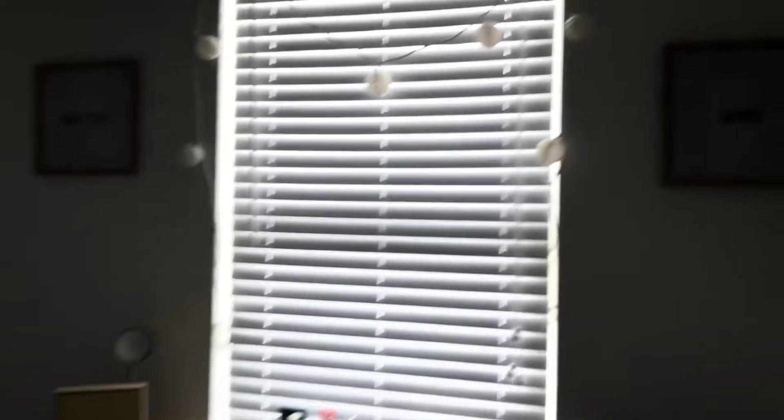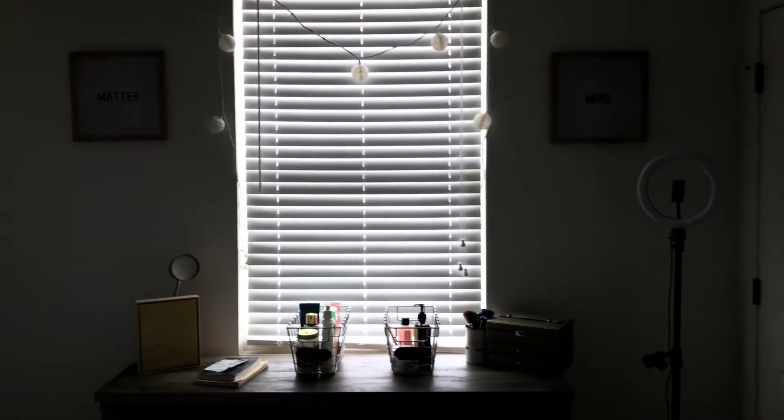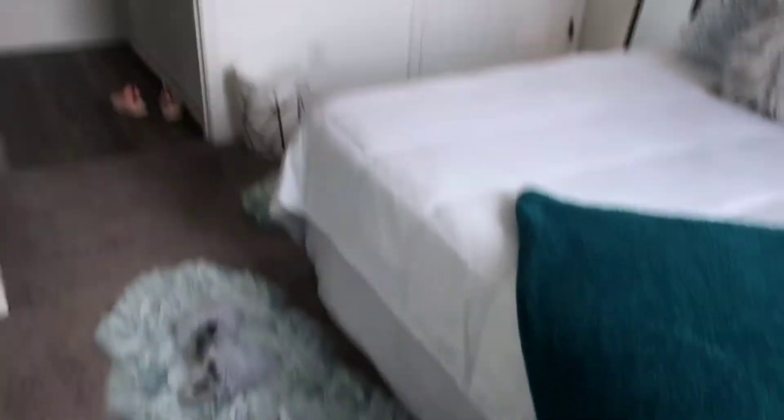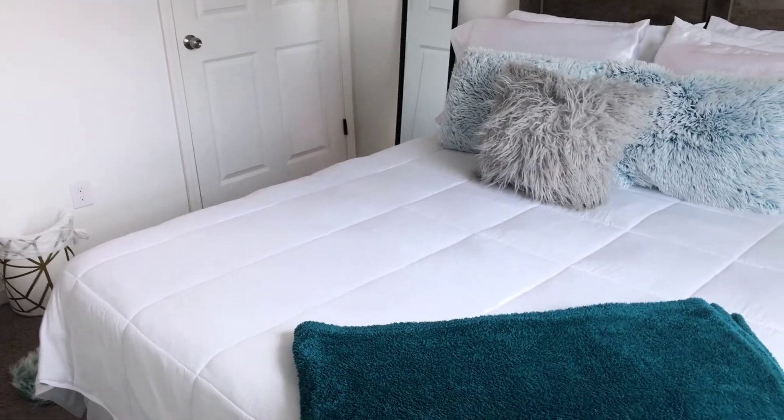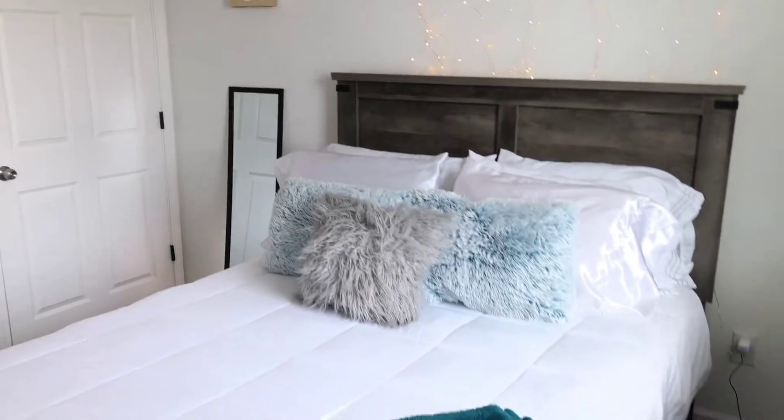I wanted to show y'all these two things right here. I have little lights going across my window, and then I have these two paintings — this one says 'matter' and this one says 'mind.' I just love how it adds to the aspect of the room. I'm going to open this window so we can get some light in here. This is how the room looks from this angle — even though I didn't have too much space to work with, the room still feels airy, open, and big.